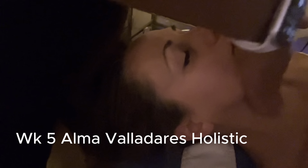Hello Skin Games, my name is Alma Valladares and I'm here for week 5 for the Holistic Category.